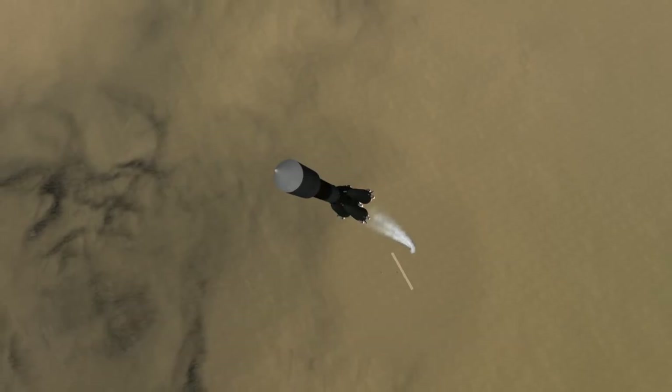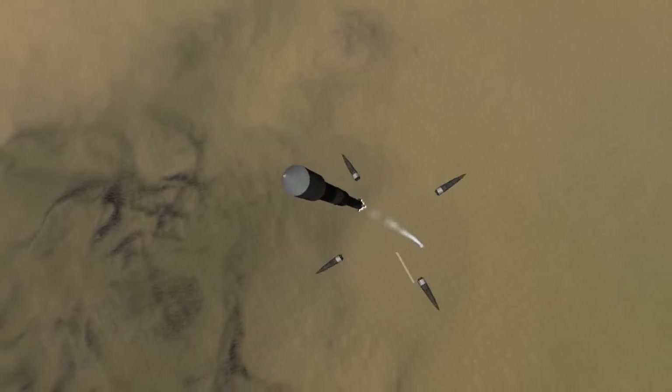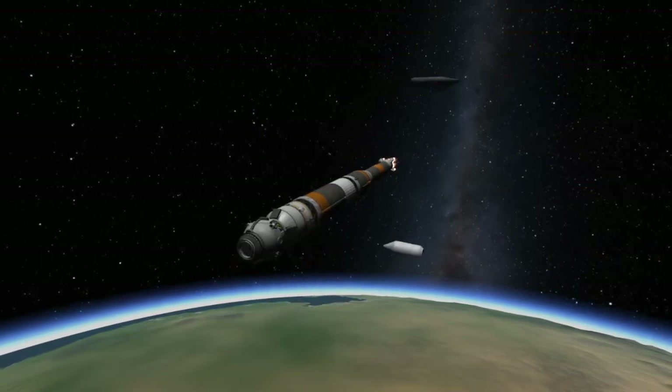At about two minutes into flight, the four boosters that make up the first stage of the Soyuz rocket will have expended all their fuel and they will be jettisoned. And shortly after that, the protective fairings, guarding the spacecraft from aerodynamic forces, will also be jettisoned as they are no longer needed at this point.